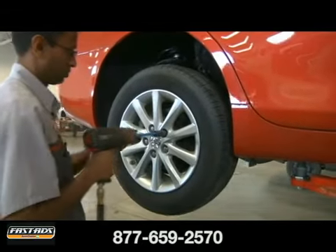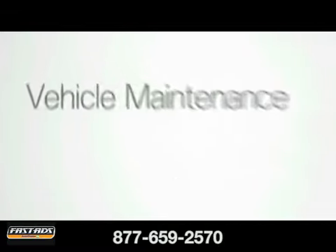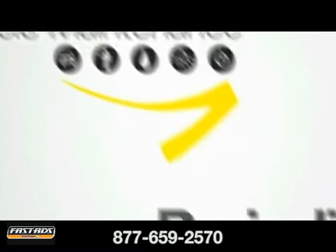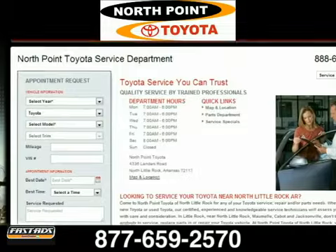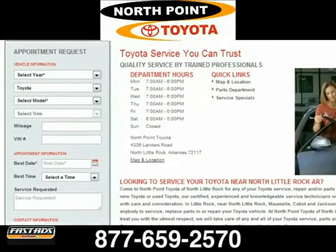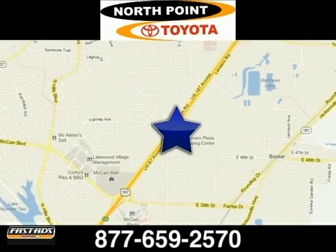To keep your Toyota looking and running like new, rely on our Toyota service professionals and follow the factory recommended maintenance schedule in your owner's manual — the combination is the best insurance you can have against unexpected, costly breakdowns. North Point Toyota: schedule your service appointment online or give us a call today. We are located at 4336 Landers Road in North Little Rock, Arkansas.